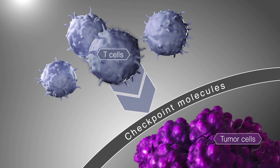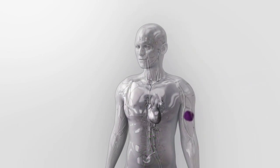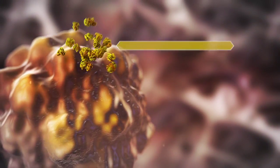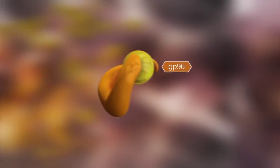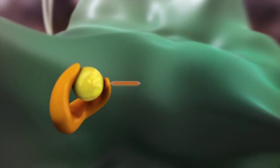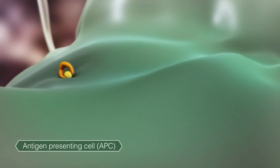Targeting checkpoint molecules is a promising new therapy for incurable cancers. COMPACT is applied intradermally, where the vaccine cells secrete a T-cell co-stimulatory protein and GP96, a heat shock protein linked to tumor-specific antigens. The patient's APCs take up this GP96, process it, and cross-present the antigens on the cell surface.